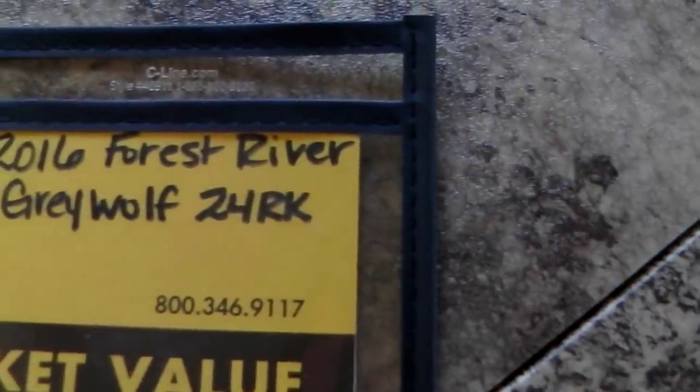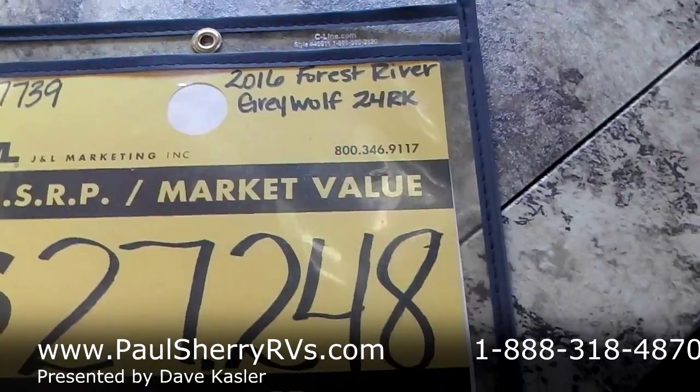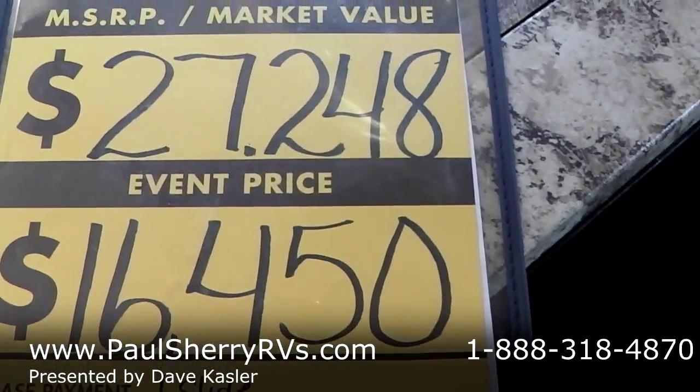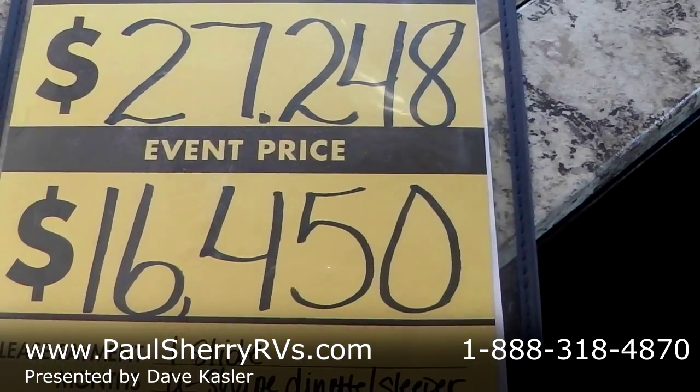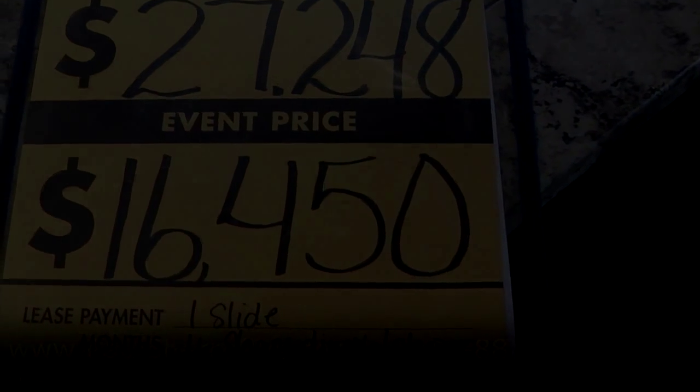Again, we're featuring the 24RK rear kitchen. It retails at $27,248 and we have it on the lot for $16,450. It's springtime and we're selling them like hot cakes, so give us a call and let us know what we can do to help. Thank you.